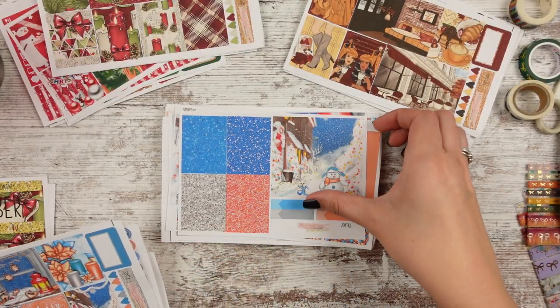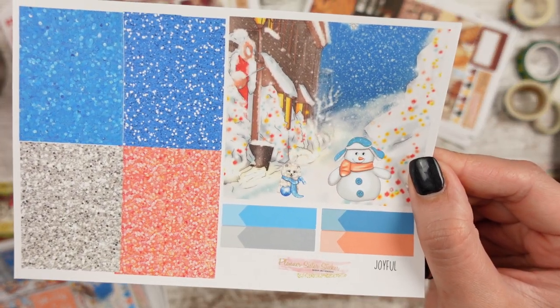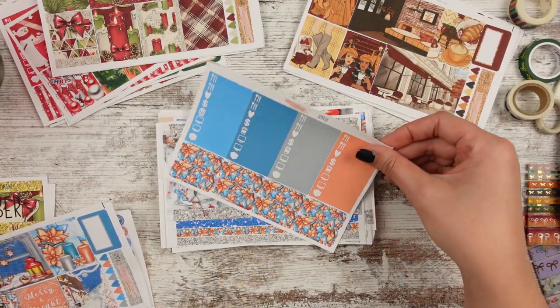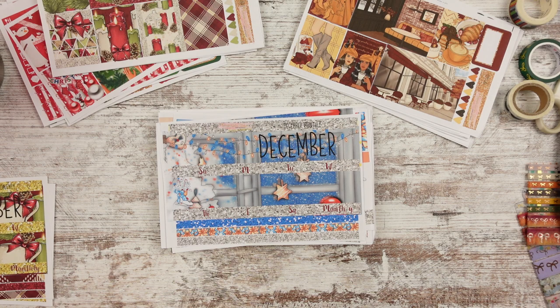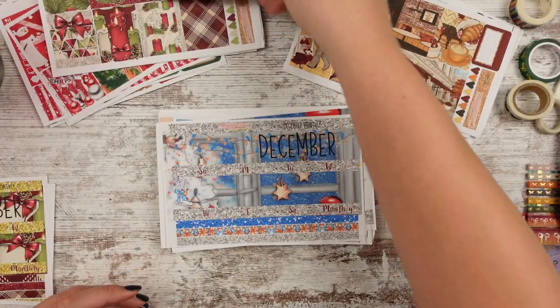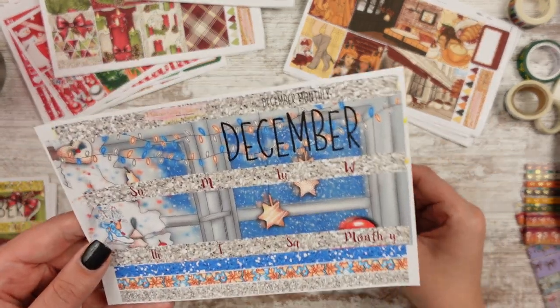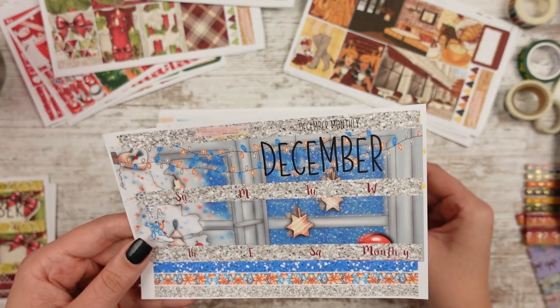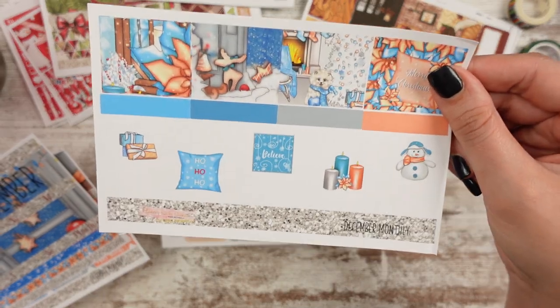Washi chunks, glitter headers. There's a double box snowman, and another one with a little dog with his paw on an ornament — maybe it's a ball or a toy. Date covers match the bottom washi. There are actually two December monthly kits — she sent me two different ones. This one matches the Joyful kit. So this is another December monthly — if you want something that's not super traditional Christmas colors, this would be a good one for you.